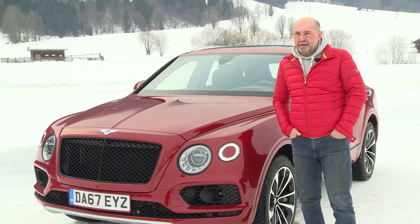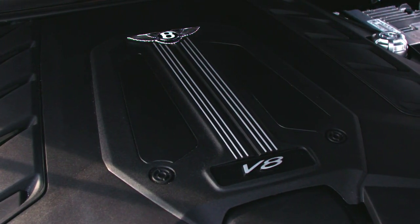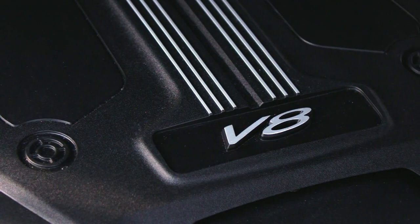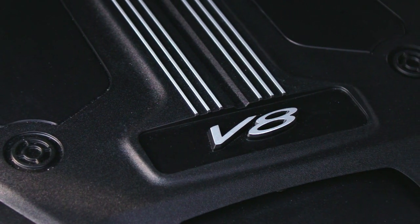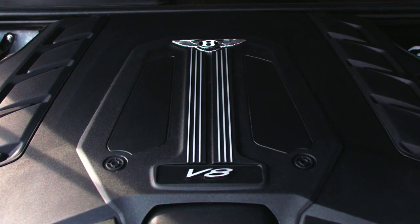New under the hood is a brand new eight-cylinder 90-degree V 4-litre engine we've co-developed with Porsche. It's got twin-scroll turbochargers, it's got cylinder deactivation, and it's producing 550 PS.